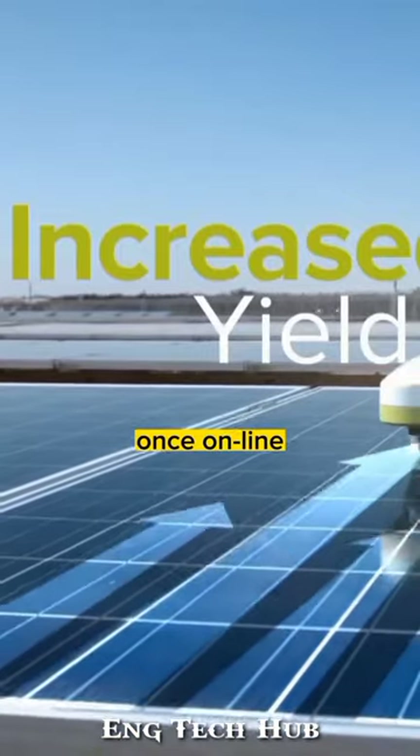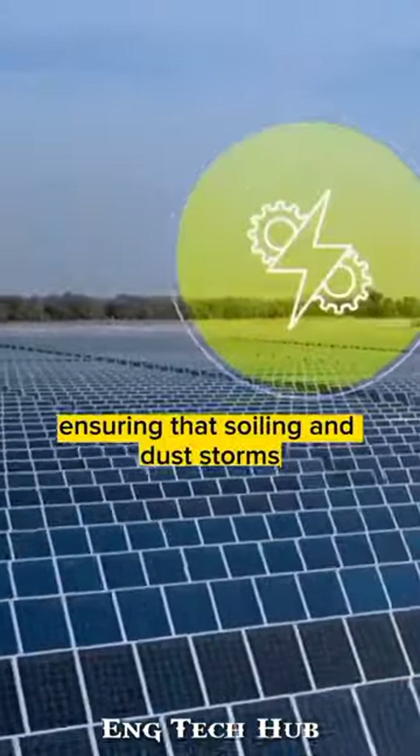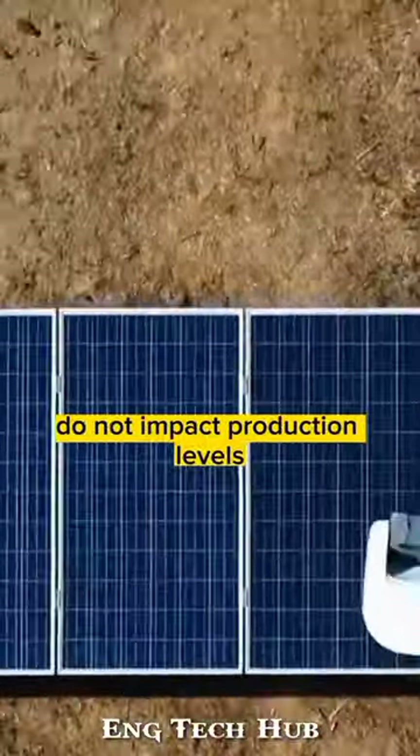Once online, the system will leverage over 100 cleaning robots that perform a nightly cleaning, ensuring that soiling and dust storms do not impact production levels.